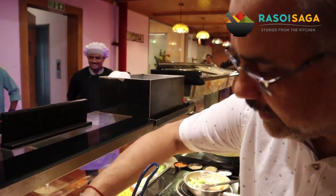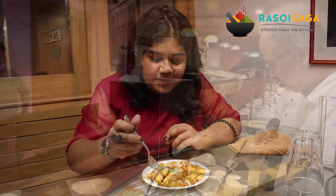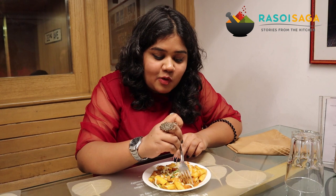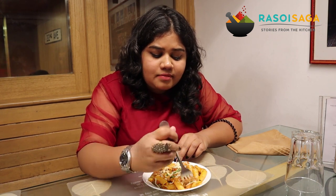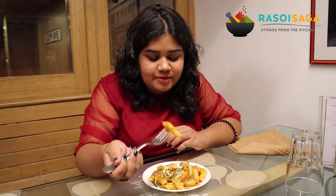The owner of Cable Car, Srikant sir, has very sweetly made a red pasta for us. I am super excited to try it. This is really good — the spice is very balanced and the taste is very, very nice.